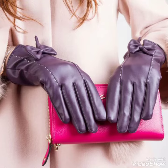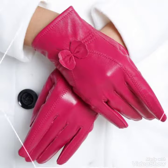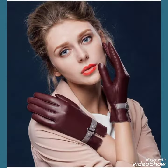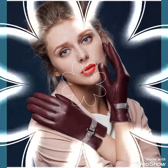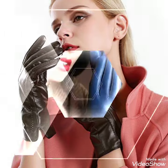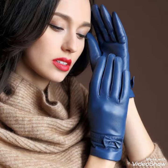Hello friends, welcome back to my channel Fashion Ideas. I am back again with another video of leather short gloves for women and girls of 2021. In this video you can see different colors and designs of leather short gloves, and these are perfect gloves for winters. I suggest you to watch this video till the end for more designs and ideas about leather short gloves.